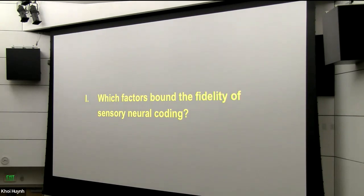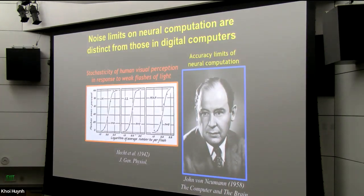What factors might bound the fidelity of sensory neural coding? This is an old issue, first highlighted by John von Neumann when he started thinking about the digital computer. He pointed out in his seminal volume 'The Computer and the Brain' that the limiting factors on accuracy of computation in the digital computer are quite different from those in the brain, because the components in the computer are very reliable, whereas the neurons are not reliable at all — they fluctuate a lot. Even if we present an animal with the same stimulus again and again, the neurons will respond very differently from trial to trial.